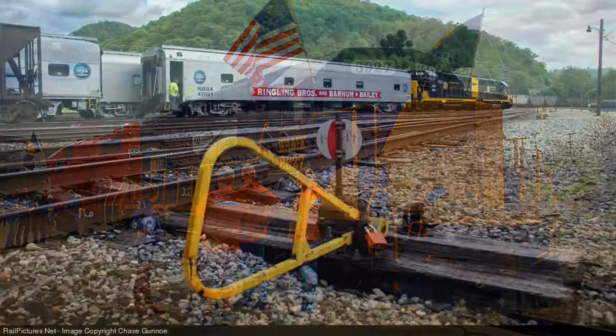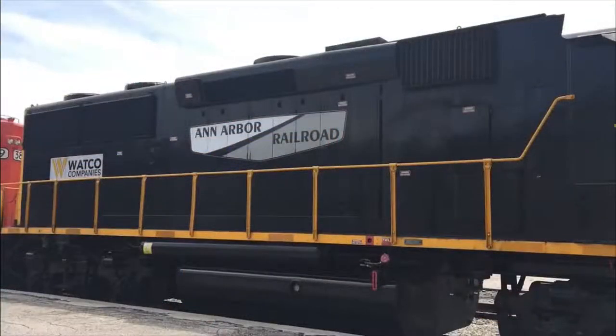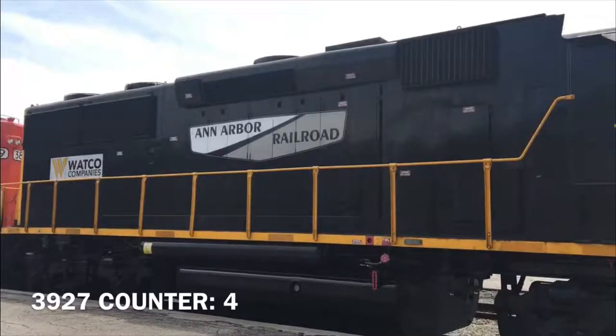I ran into this locomotive three times before. The first trailing unit behind 3927 is a Watco Rail, Kalamazoo River Railroad number 3904. 3904 is an EMD GP39 that once hauled the Ringling Bros and Barnum & Bailey train. Because I've caught 3927 so many times, I'm making a 3927 counter on the bottom left-hand corner of your screen.